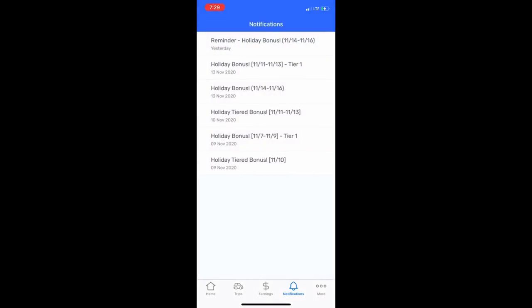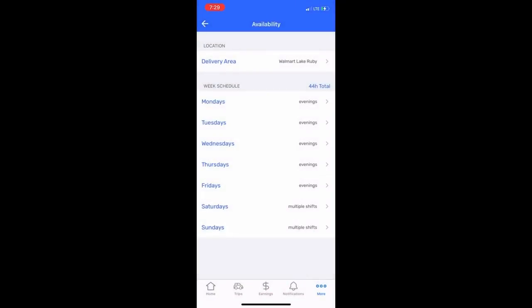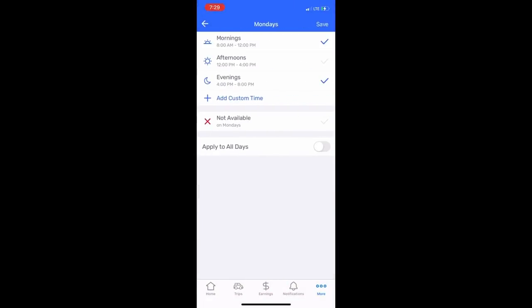You can also adjust your availability in the app. I have mine set to mostly evenings and I was able to earn over $600. So if you have open availability, the sky is the limit. That's how I make money delivering groceries for Walmart. If you have any questions, be sure to include them in the comments below.